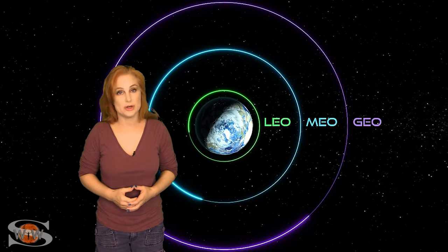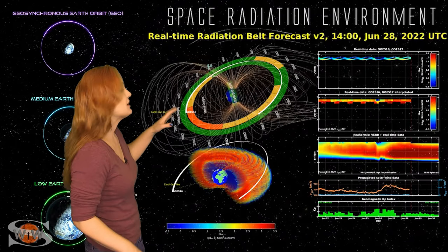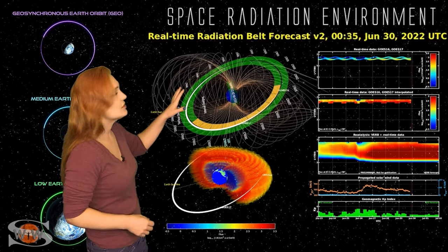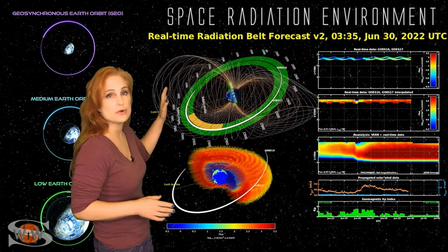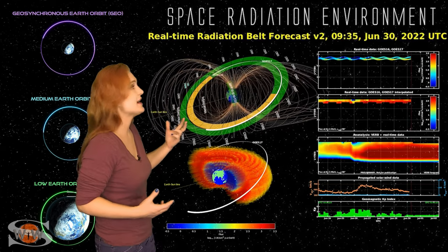And now for your LEO, MEO, GEO Orbit Outlook. As we take a look at our space radiation environment, it's actually been quite active over this past week. Right about the turn of the month, we were coming down from a solar storm, and so the charging environment, especially internal charging, was pretty intense.